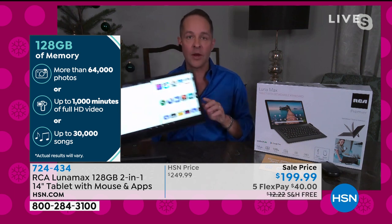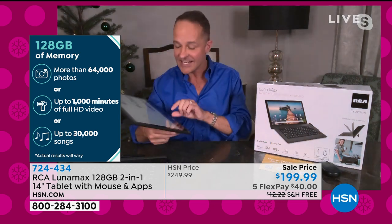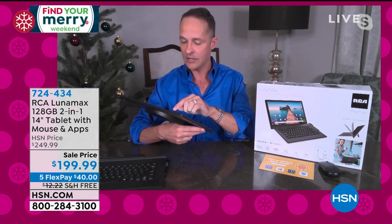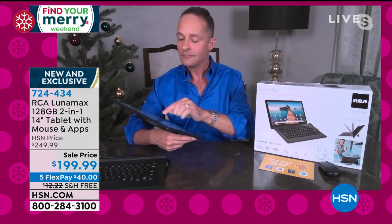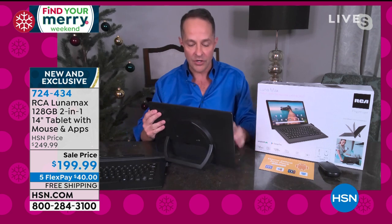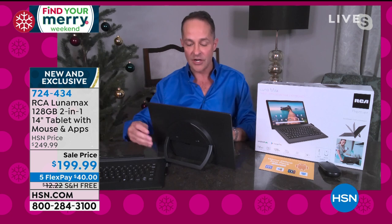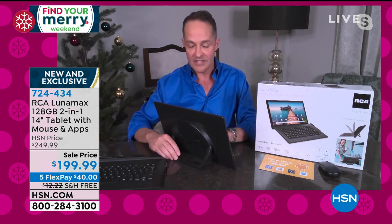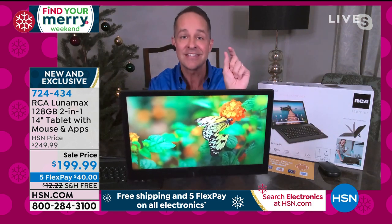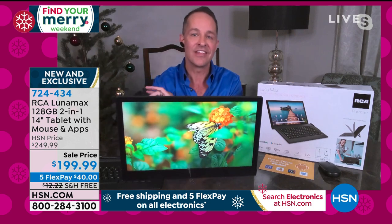Three gigs of RAM means better multitasking and faster streaming. I'm opening up live streaming to show you — RAM is a very important component. No matter how fast your internet is, if you don't have a lot of RAM on your computer or tablet, you're not going to have a fast experience online. When you're streaming Hulu, Netflix, or HSN live, your streaming experience on this is gorgeous and it's 1080p — the highest definition of high definition I've ever sold on any tablet.